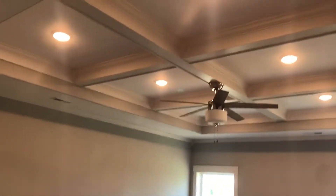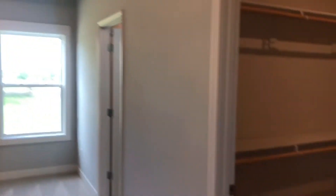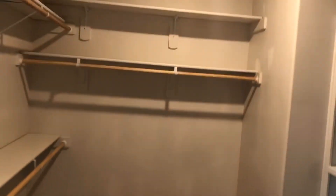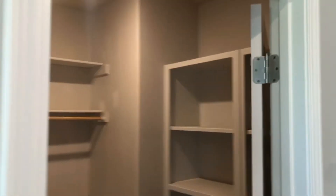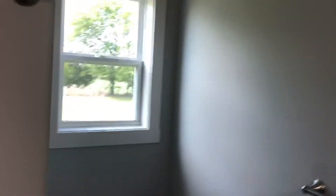Great big master suite with LED lights and a big walk-in closet. The master bath has a dual vanity with real nice cabinets and a big spacious shower.